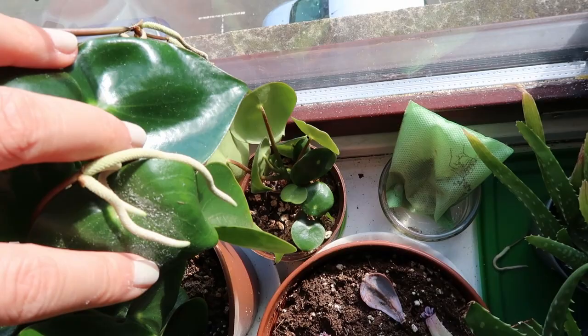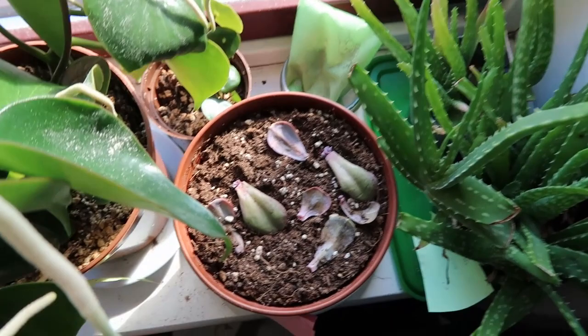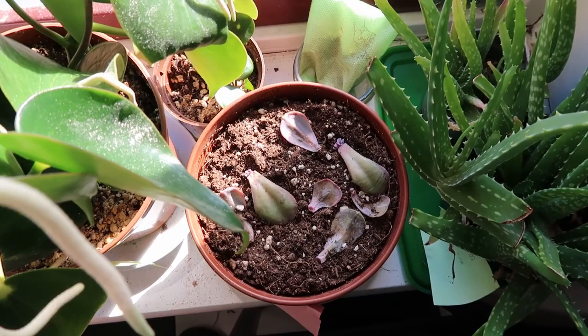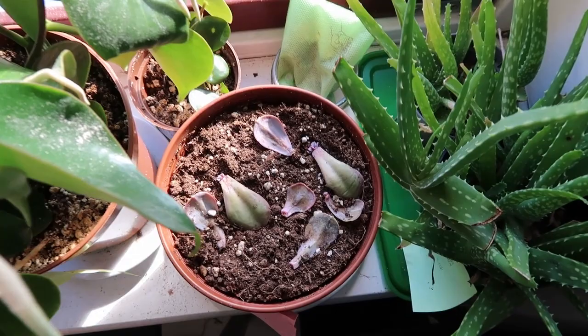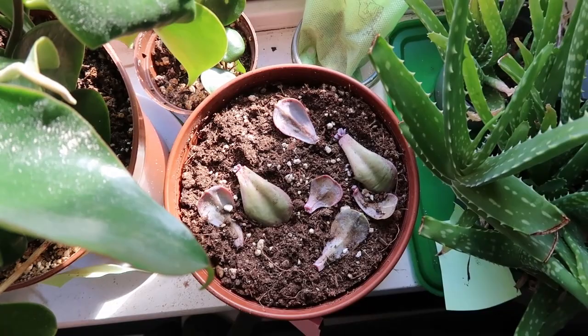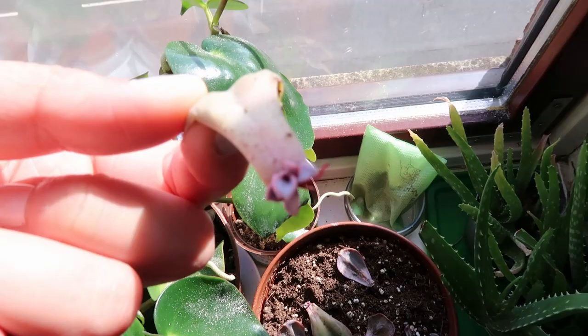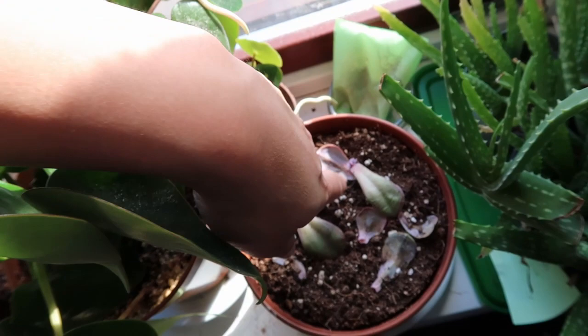I did propagations from the peperomia and it grew like crazy. This is one of the succulents that I killed — I accidentally over-watered it and left it in the shade and it died from root rot, so don't do that. But I kept some of the leaves and did some propagation, and as you can see some of them actually pushed out new babies.